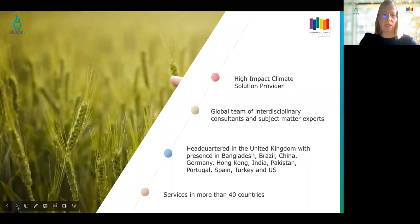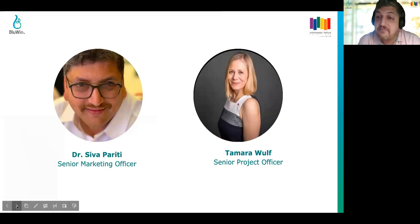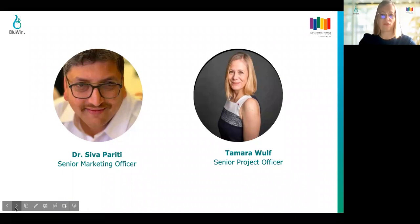Let me introduce my amazing colleague, Dr. Siva. Thank you very much, Tamara, and thanks very much to Textile Exchange for this opportunity. I am Siva Pariti, looking after all the technical aspects of the organization. Our main focus is on chemical management and environmental management aspects. I am working in sustainability for more than 15 years, always in the fashion industry — in a brand, online retailer, and not-for-profit. And now I'm with STS Blue Wind. But I think that's enough about us. Let's talk about why you're here: viscose.